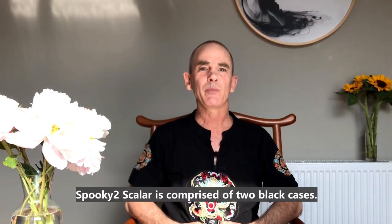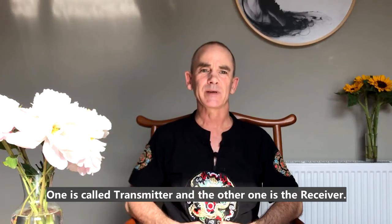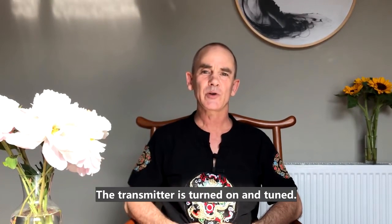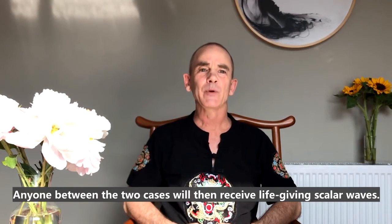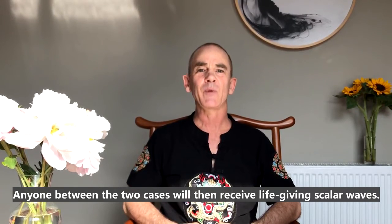Spooky Scalar is comprised of two black cases. One is called a transmitter and the other a receiver. The transmitter is turned on and tuned, and anyone between the two cases will then receive life-giving scalar waves.